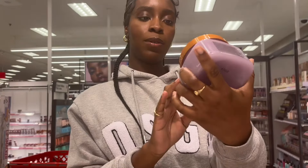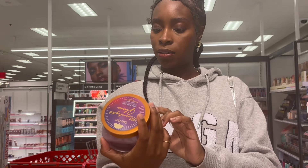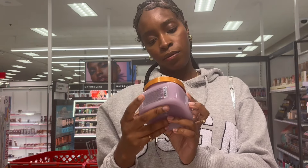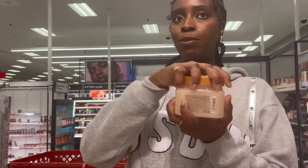Moonlight glow — balancing. I don't know, it has adaptogens, magnesium, aminos — sounds witchy. Okay, hold up: tropical mango, this is my last one, let's see.